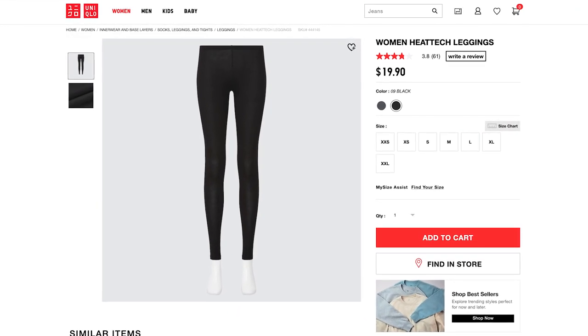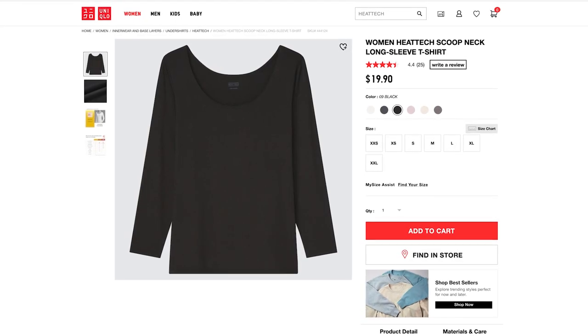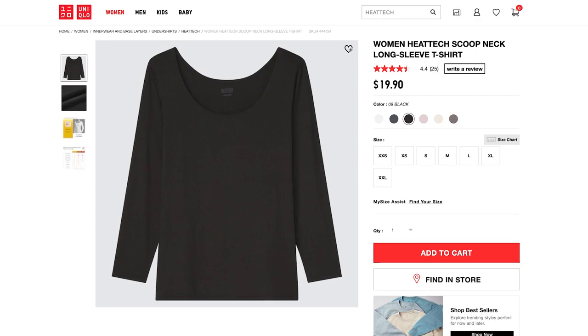The HeatTech base layer is so thin it's almost like wearing nothing, but it really does retain heat. I wear it under pants and even under stretchy jeans and can still button them just fine. I also wore a Uniqlo HeatTech top under my sweater, and those two layers together were perfect.